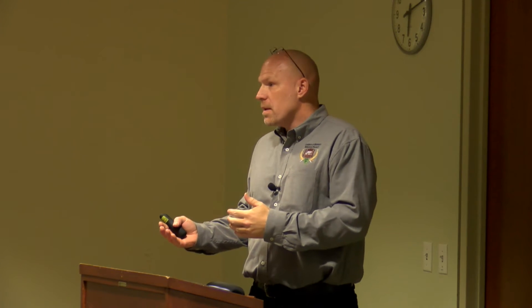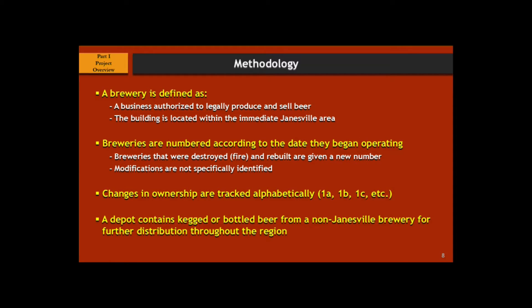When you start researching something like this, it can get very confusing very quickly. You have to define first: what is a brewery? And every time a brewery changes hands, it's not a new brewery — it's just someone else owning it, and they may call it something different. So to deconflict all this, each brewery has a number. If the brewery burns down, it gets a new number. If it changes hands, it gets an A, B, C, or D type designator. That way whenever we're talking about a brewery, I can quickly identify which one we're discussing, because many breweries were called several different names and it gets very confusing.